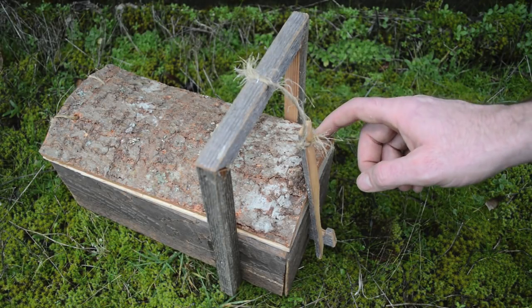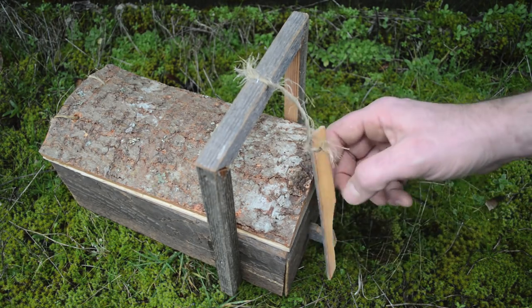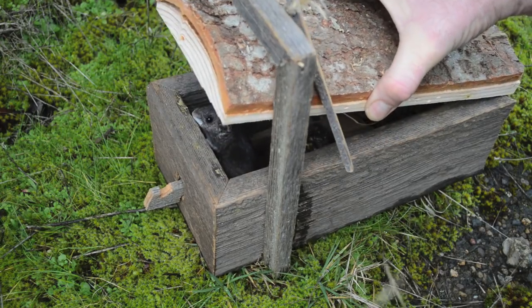Last night I set up this wooden box live catch mousetrap from Finland in my garage. A mouse climbed in there, couldn't resist the bait, stepped on the little trigger, released the toggle, and that lid came down. Since this is a live catch trap, let's let him go — we'll just lift up this lid and let him crawl out.